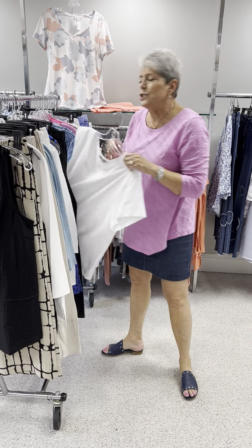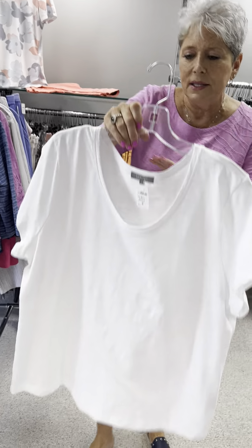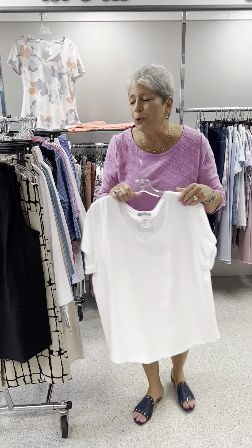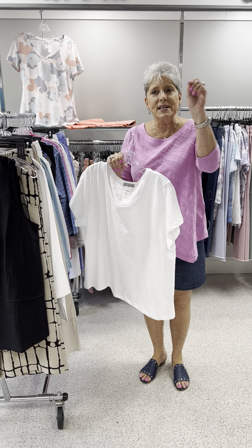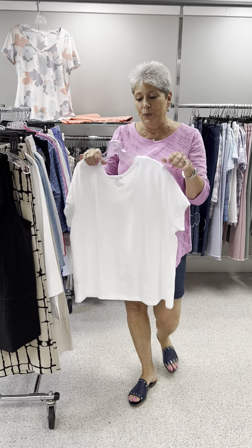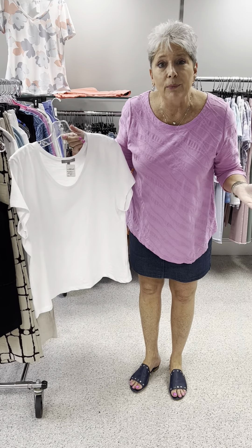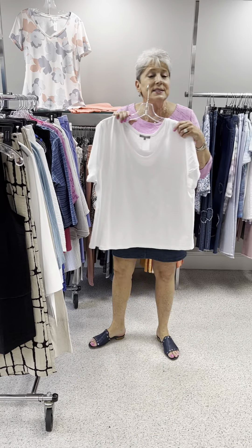The next few are some random tees that we have. This is as basic as they get, in white. It's in a fabric they call a pebble tee — I don't know what that means but that is what they call it every time on the order sheet. It is priced at 46, and this is the last white — it is an extra large.